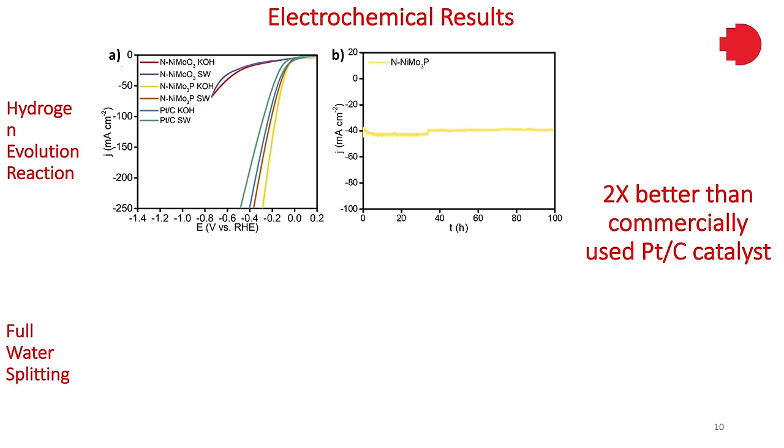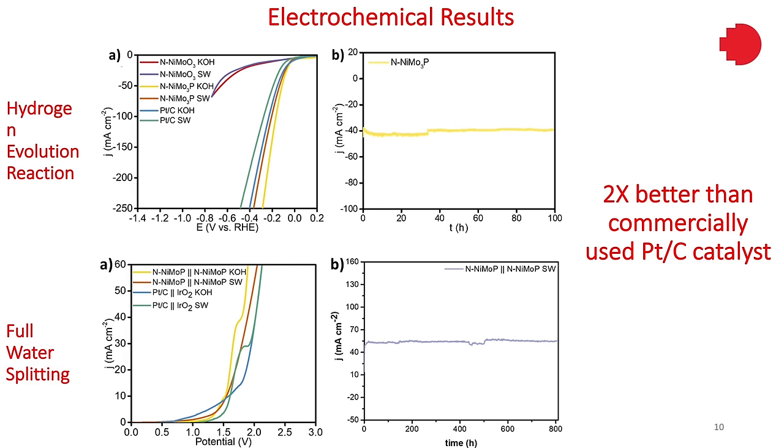Based on this, we employed it for full water splitting, using it as a full cell on both the cathodic and anodic sides. The catalyst performed better than the commercial PTC and iridium oxide catalysts. When tested for stability, it ran for about 33 days without any performance degradation. What we learned from this was that although our performance was really good, when it came to industrial applications, we were still lagging behind, so we realized more focus needed to be on the anodic side — that's the oxygen evolution reaction catalyst.